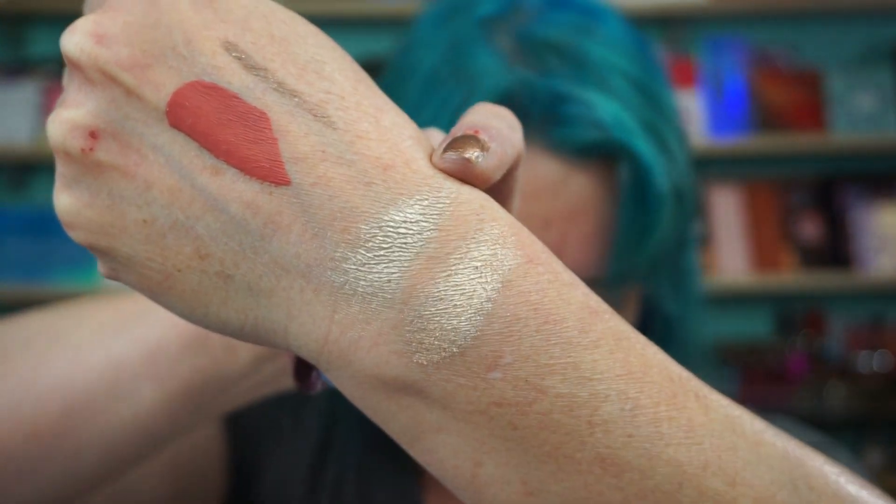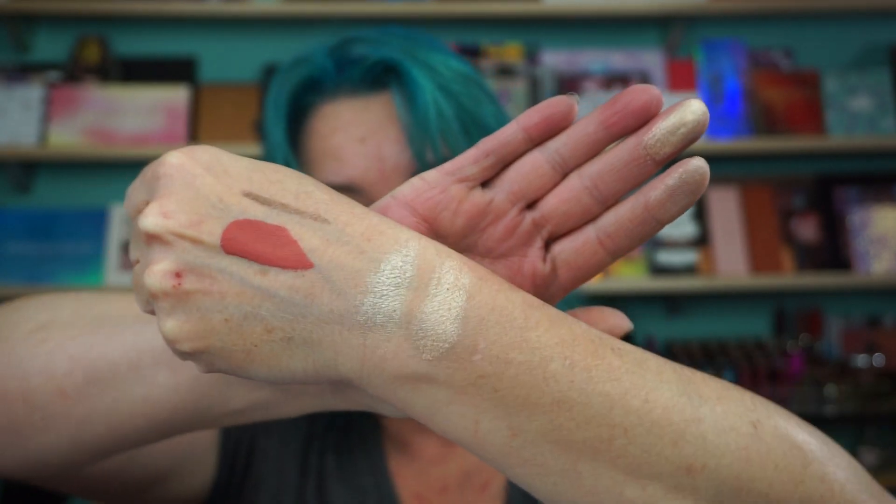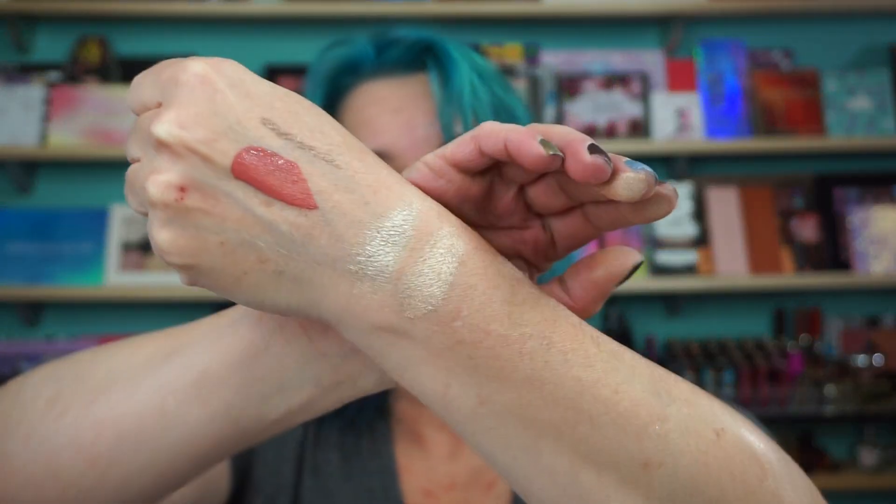Let's do some swatches of this beautiful palette. So we have two highlighters — this one is Runway and then this one is Catwalk. Let me build them up here so I can get a little wider swatch for you. So this is Runway, this is Catwalk. It's very pretty.